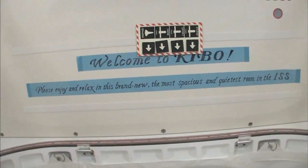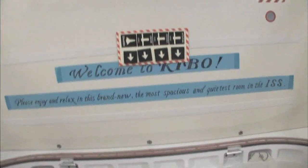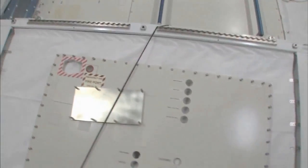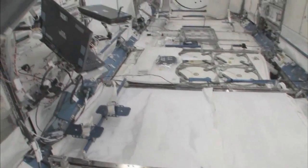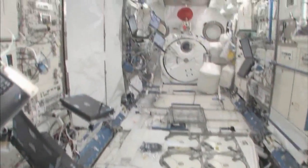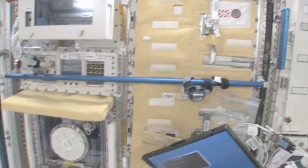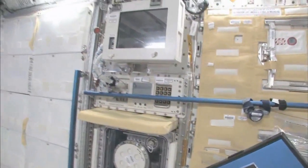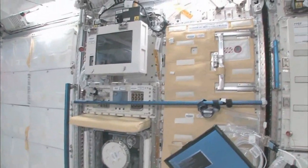Welcome to Kibo. Please enjoy and relax in this brand new, most spacious and quietest room in the ISS. You can see here, this is the Saibo rack, which is for cell biology. And then we have a fluid rack, Urutai. So these are the two main Japanese science racks that are up here now. There's more that are coming.